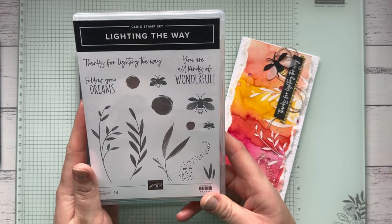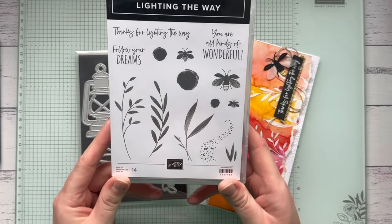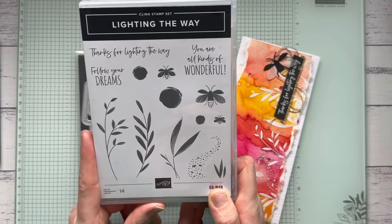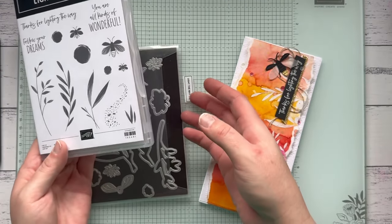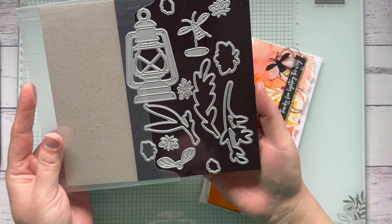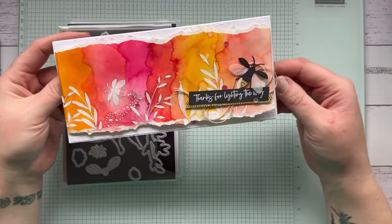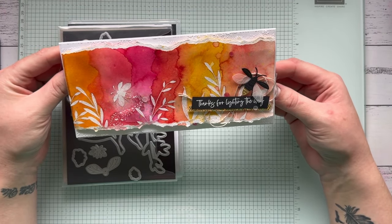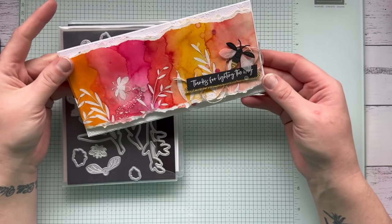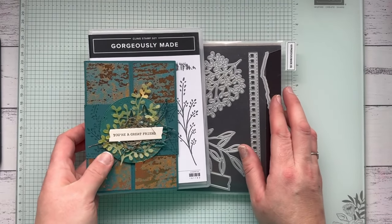Here's a total bargain — the Lighting the Way stamp set is 60% off, down from $41 to $16.40. It features really beautiful sentiments — 'Follow Your Dreams,' 'Thanks for Lighting the Way,' 'You Are All Kinds of Wonderful' — plus gorgeous firebugs. The dies are 50% off, down from $54 to just $27. I made this slimline card featuring the stamp set and the firebug dies. These items that are on a massive sale won't last long, so if you see something you like, grab it before it's gone.